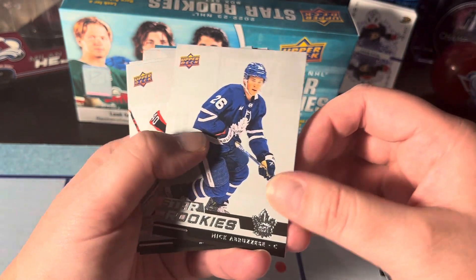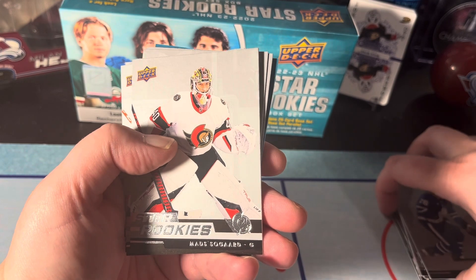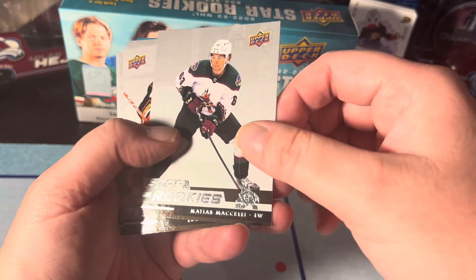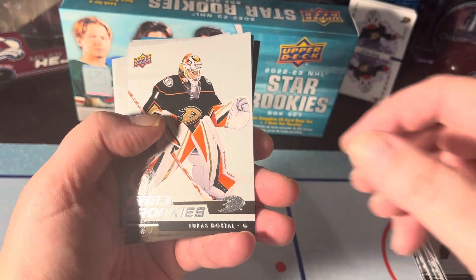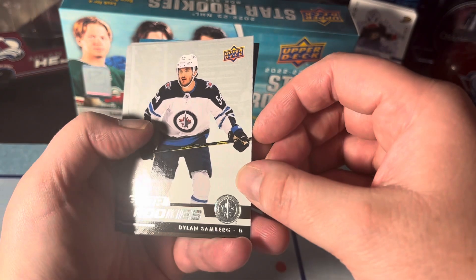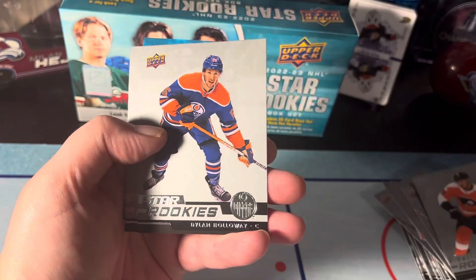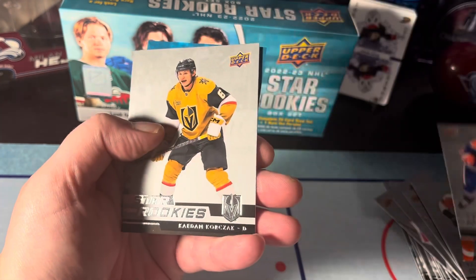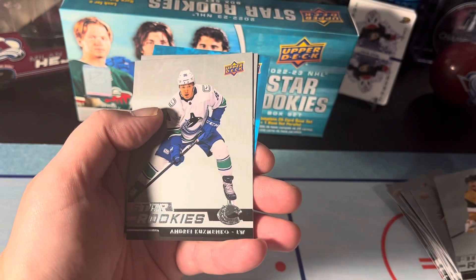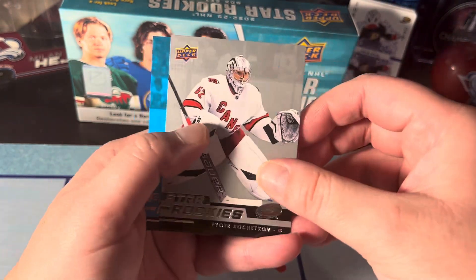We got Nick — something like that. Matt Savoie, Mattias Marchetti or whatever, Lucas Edvinsson, Dylan Sundberg, Isaac Ratcliffe, Dylan Holloway, Andre Kuzmenko, and Pyotr Kochetkov. And here's our base parallel.